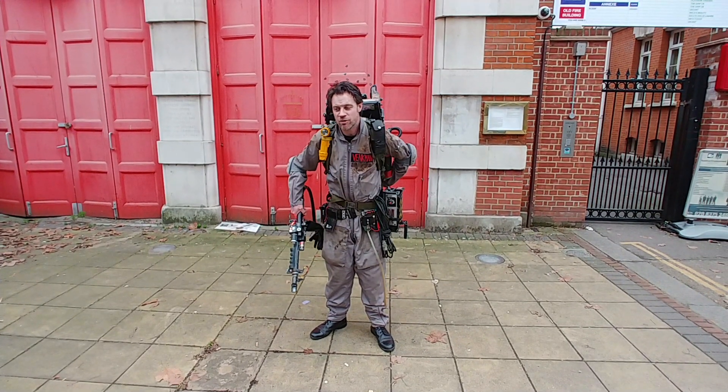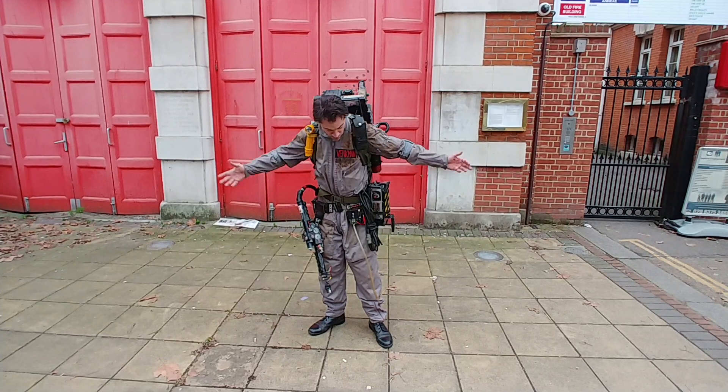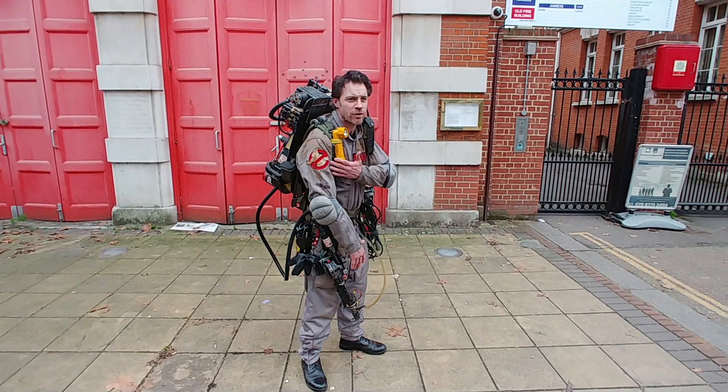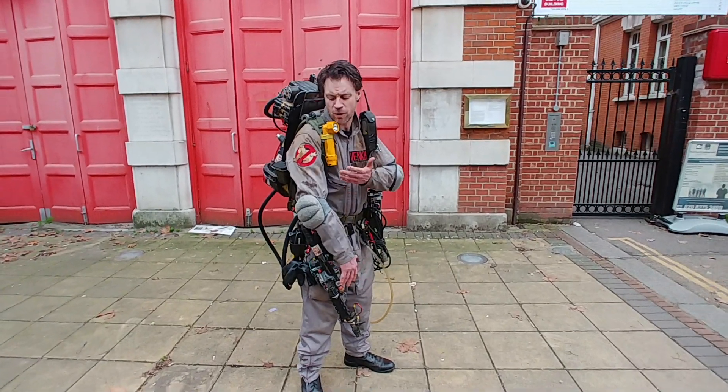So there we go — let's give it a burst, let some gas out, and then finally power it down. Cool. So that was another brief tour. There's not really much you can say about the Ghostbusters uniform.